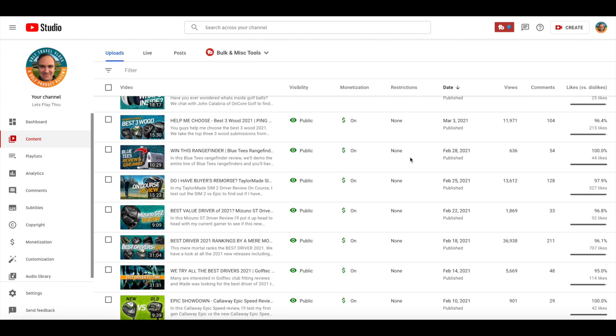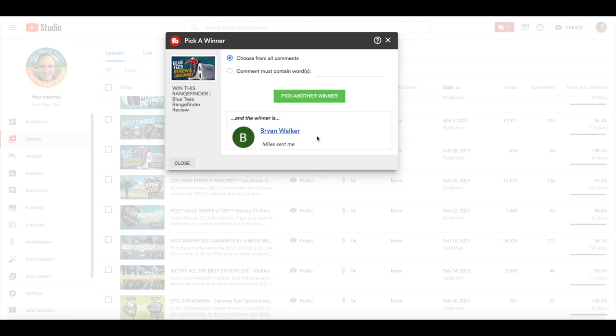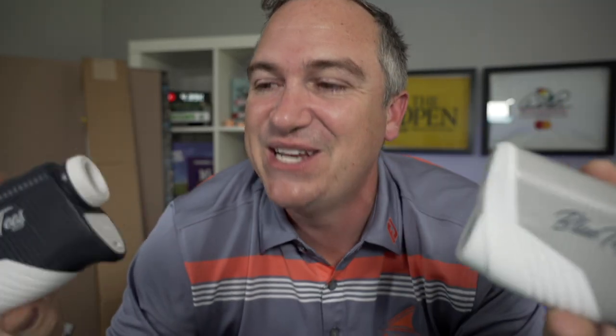Right after we do, we're going to unbox my new weapon. We're going to use the TubeBuddy Pick a Winner tool to pick a winner — and here it is. Brian Walker, you just won yourself a new rangefinder! Miles sent me — I think that's our friend Miles Martin Golf. Congratulations guys, you just won yourselves $400 worth of rangefinders from Blue Tees and Let's Play Through.